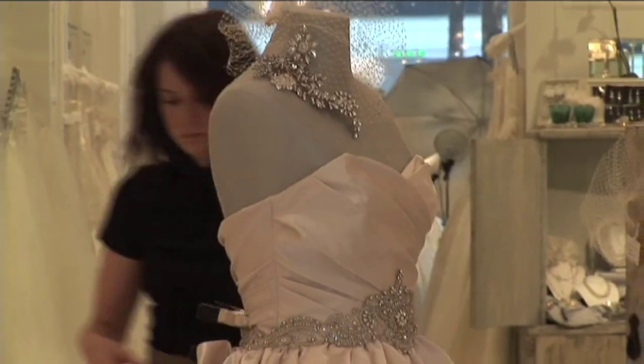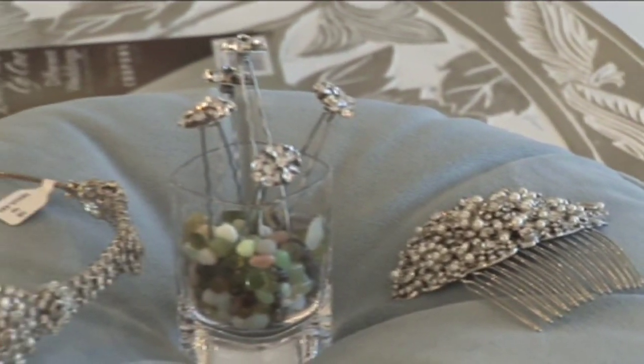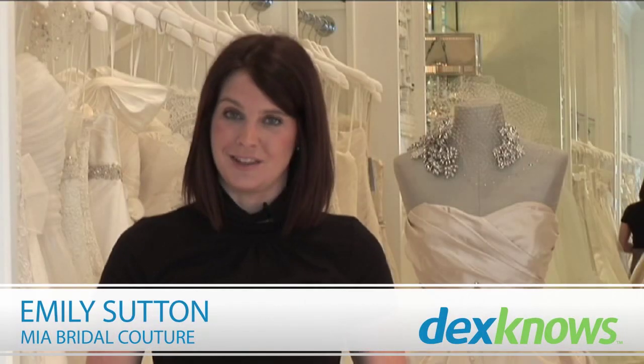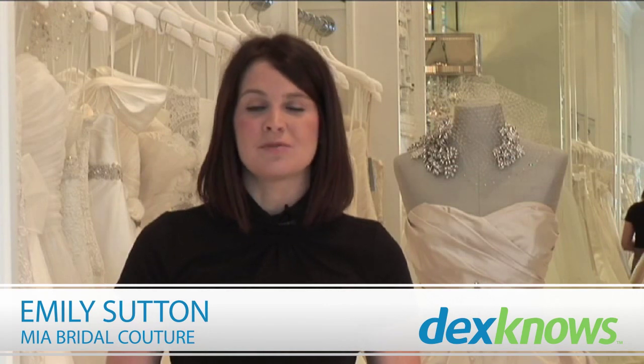Choosing your jewelry when you choose your gown is going to help everything blend and look perfectly together, and you can finish that look all at one time. I'm Emily with Mia Bridal Couture and those are my tips for choosing jewelry to complement your wedding gown.